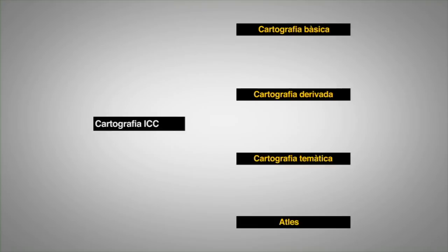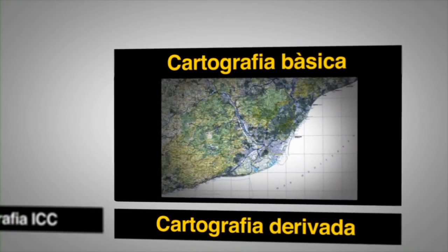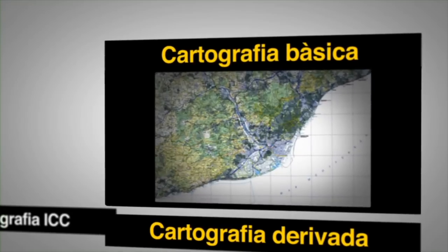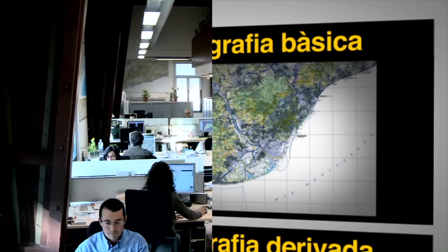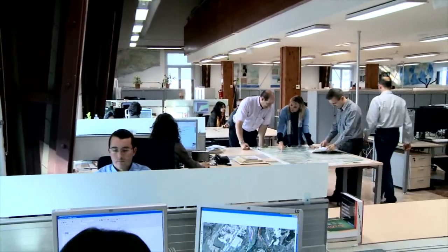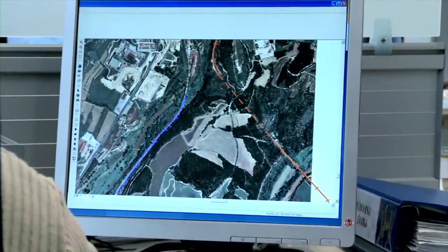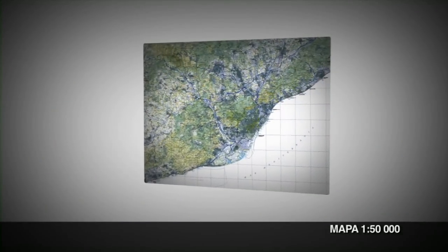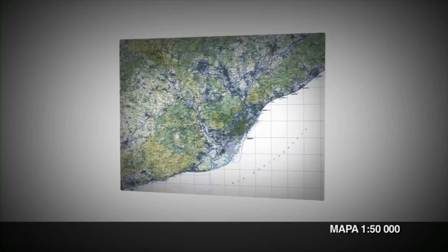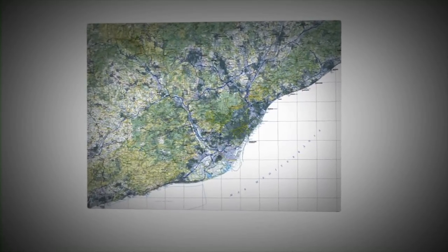L'Institut Cartogràfic de Catalunya produeix mapes a diverses escales. La primera classe d'aquests mapes, que fonamenta totes les altres, és la cartografia bàsica. S'obté per processos directes d'observació i mesurament de la superfície terrestre. El mapa a escala 1:50.000 és considerat des del segle XIX a nivell europeu el mapa nacional per excel·lència, amb un ús general i divers.